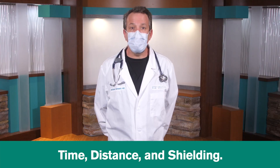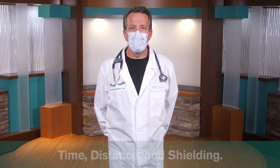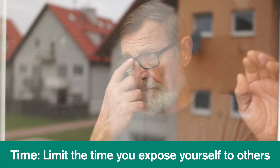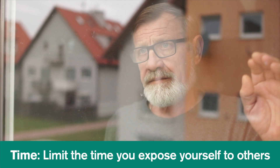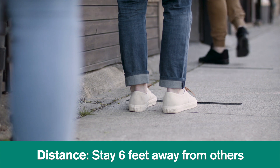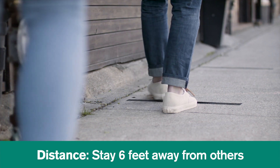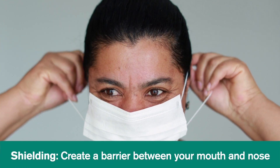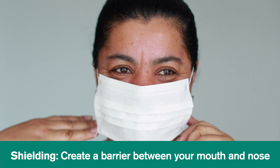These same principles can and should apply to infection safety practices during a pandemic. Whenever possible, limit the time you expose yourself to others, especially in closed spaces. Create distance, preferably at least six feet, between yourself and others. Create a barrier or a shield between your mouth and nose and the mouths and noses of others, through the use of masks, plexiglass, etc.